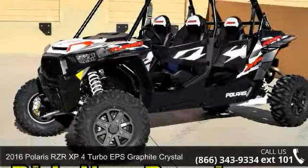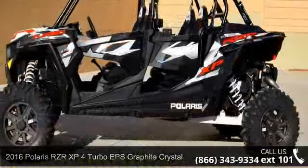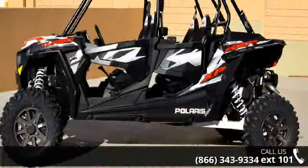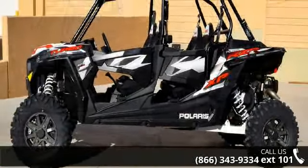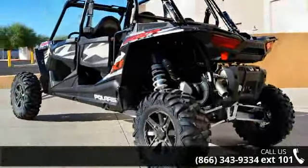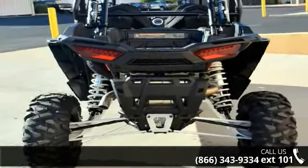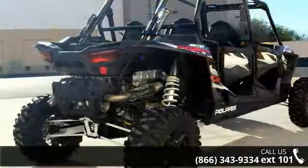Up for sale is a 2016 Polaris RZR XP Turbo EPS Graphite Crystal. ATVs are built to make your life easier, whether for working hard or playing hard. This unit is priced just right and comes equipped with many desirable features. For more details on this unit's features and options, follow the link in the description below.